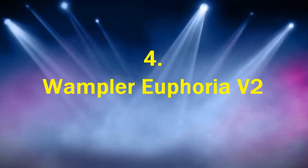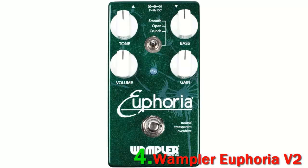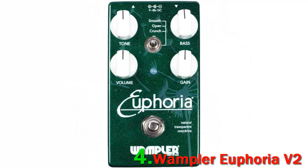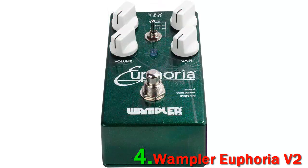Number 4: Wampler Euphoria V2. The Wampler Pedals Euphoria V2 Overdrive FX pedal is one of the best overdrive pedals available to buy on the market. This overdrive pedal features outstanding responsiveness to the guitar volume control and pick attack.